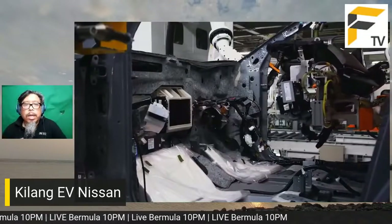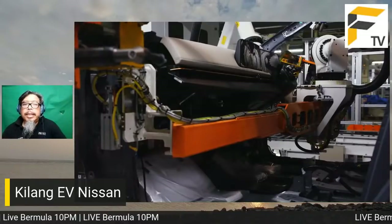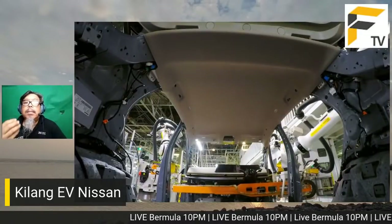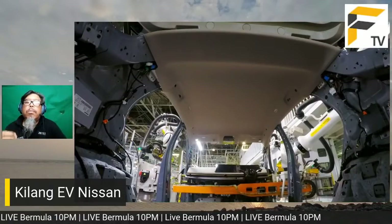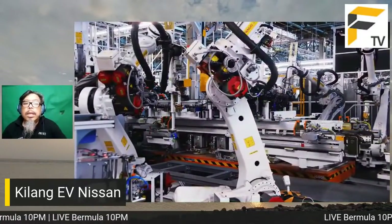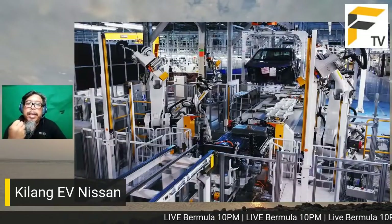Motor elektrik untuk Alfa Romeo ke, BMW ke - bunyi dia sama. Itulah sebabnya BMW memanggil Hans Zimmer, seorang komposer terkenal, untuk menghasilkan bunyi unik untuk kereta-kereta baru mereka. Bunyi dicipta - ada yang macam roket, ada yang macam spaceship - untuk bagi orang rasa ada bunyi dan mendapatkan semula emotional attachment itu.